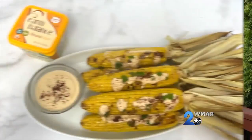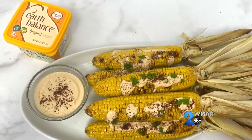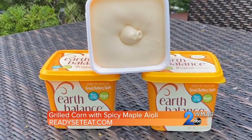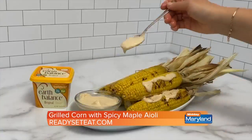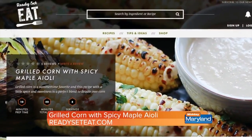I have a delicious side dish you're going to love. Try this easy grilled corn recipe with a spicy maple aioli to top your corn. I used Earth Balance Dairy-Free Butter to create the aioli — its creamy texture and rich buttery taste is the perfect blend for this dip. You can find this recipe and more on ReadySetEat.com.